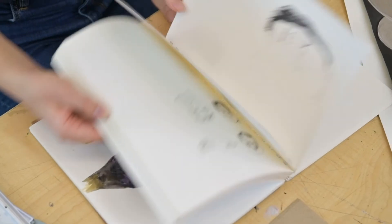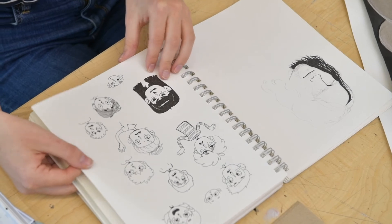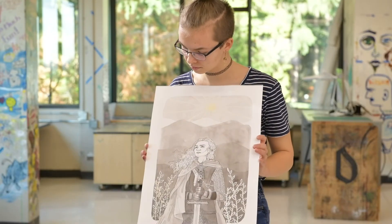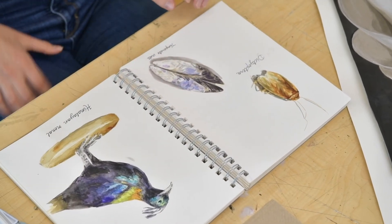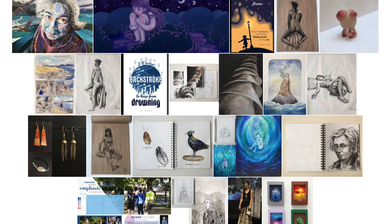In terms of choosing which pieces to put in my portfolio, I went to open house events so I could hear from the school in person in terms of what they wanted. You can also find this information on the website. I probably had around 25 to 30 pieces that I thought were good enough to be portfolio worthy, and from there I narrowed it down to 15 to 20 pieces.